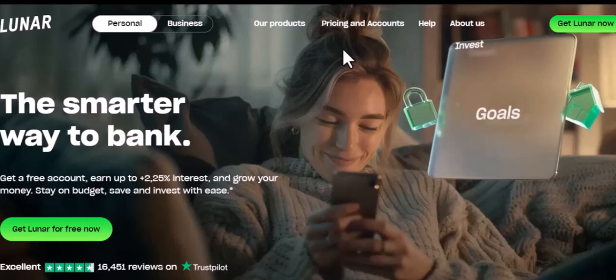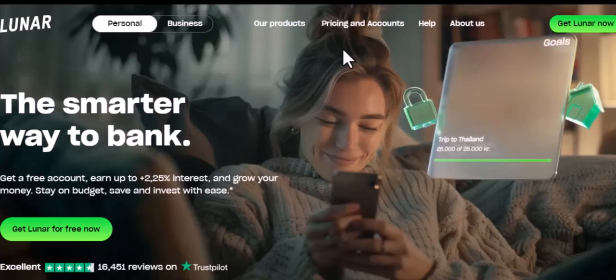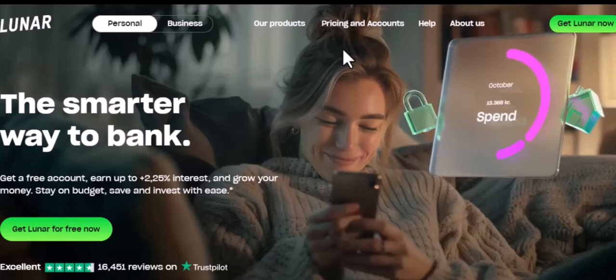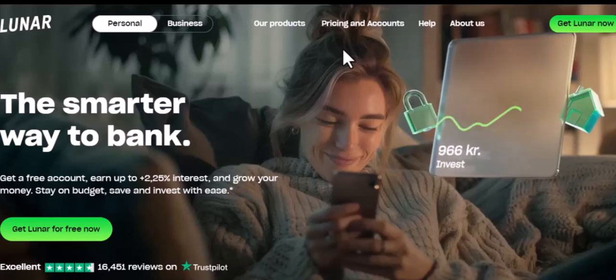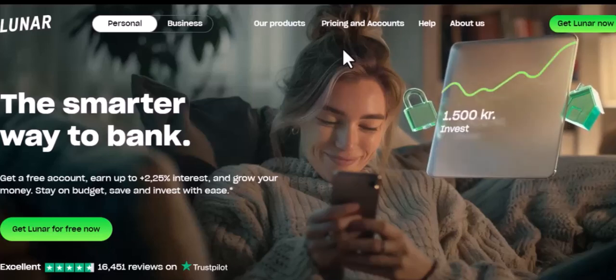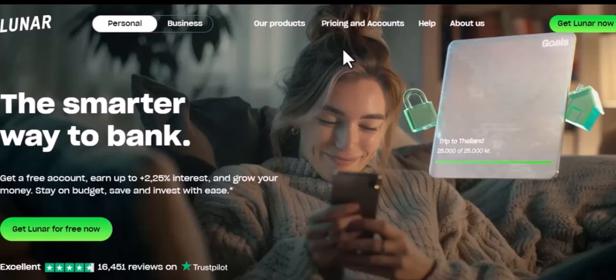Tired of dealing with your bank's endless fees and confusing terms? Maybe you're just ready for a change. Whatever the reason, you've decided to close your Lunar Bank account. But hold on, there's more to it than just hitting a close account button. Let's dive into the nitty-gritty of shutting down your Lunar account.